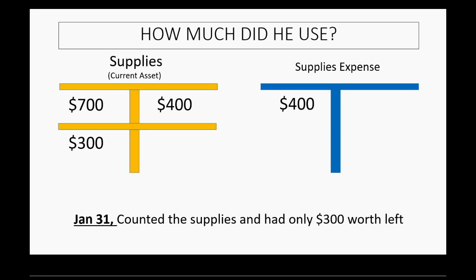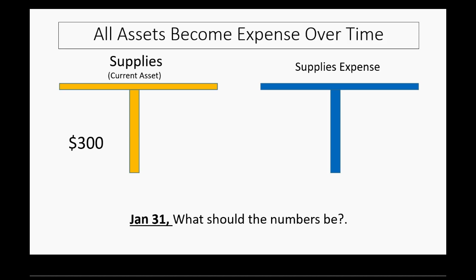It is correct to credit supplies for $400 so that the ending balance of supplies at the end of the month truly reflects what we physically have. We physically have $300 worth of supplies, and as you can see, that's the new ending balance. The supplies expense account is an expense, so it gets closed at the end of the month so you can start measuring from zero how much supplies you used in the next month. The $300 remaining in supplies becomes the beginning balance on February 1 for the asset account supplies.